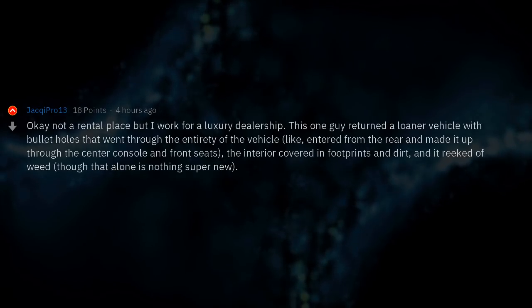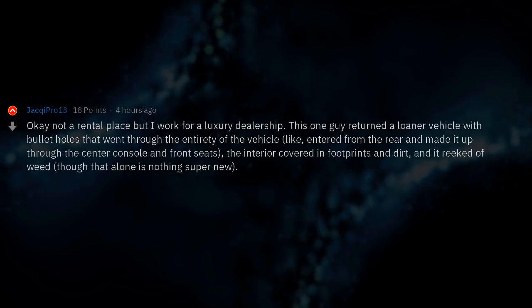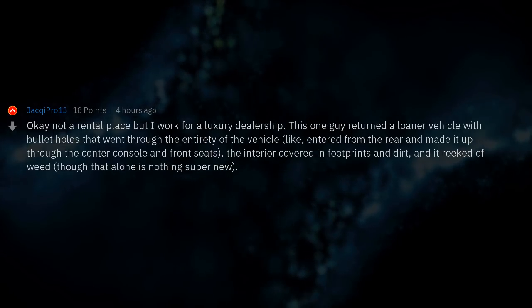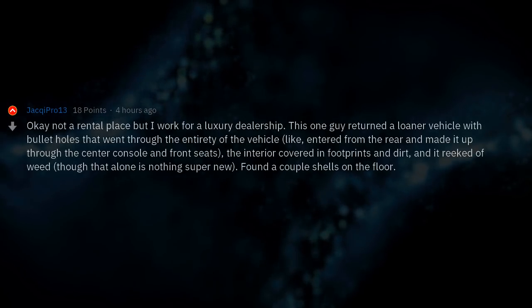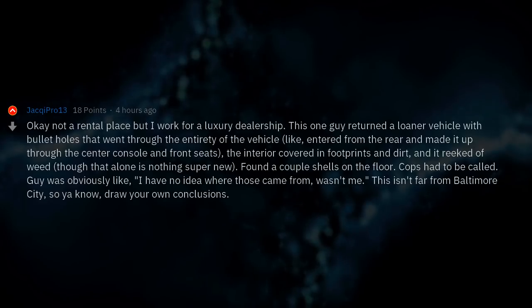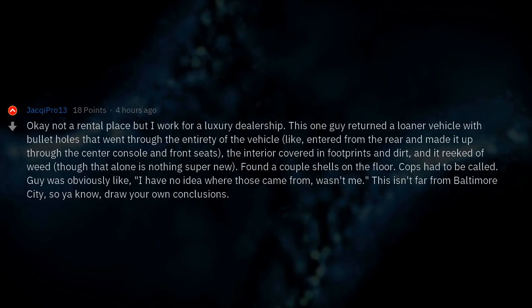Not a rental place, but I work for a luxury dealership. One guy returned a loaner vehicle with bullet holes that went through the entirety of the vehicle — entered from the rear and made it up through the center console and front seats. The interior was covered in footprints and dirt, and it reeked of weed. We found a couple of shells on the floor and cops had to be called. The guy was obviously like, 'I have no idea where those came from. Wasn't me.' This isn't far from Baltimore City, so draw your own conclusions.